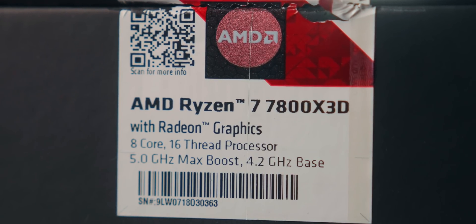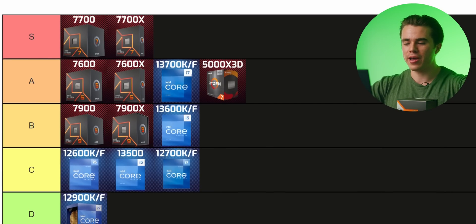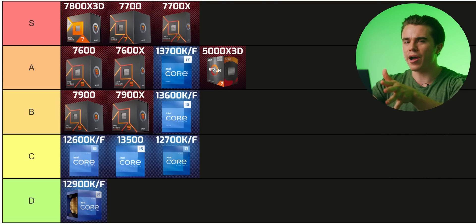The 7800X 3D — 8 cores, 16 threads, with AMD's 3D V-Cache technology — is the best gaming CPU on the market, even better than the 7950X 3D and 7900X 3D, because that 8-core layout is just better optimized for peak gaming performance. It also runs with less wattage and is more efficient than those 12 and 16-core variants. At $450, stop here — you don't need anything more. I have no other choice but to give it the very top of S tier. It makes every CPU above it for gaming purposes simply irrelevant.